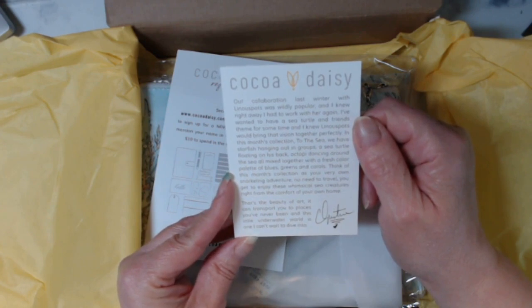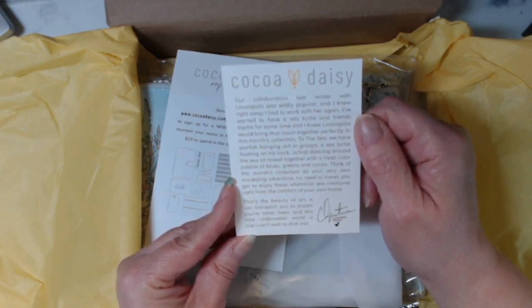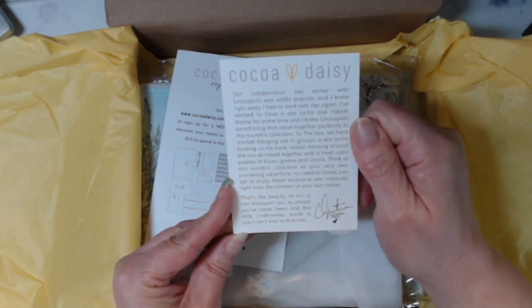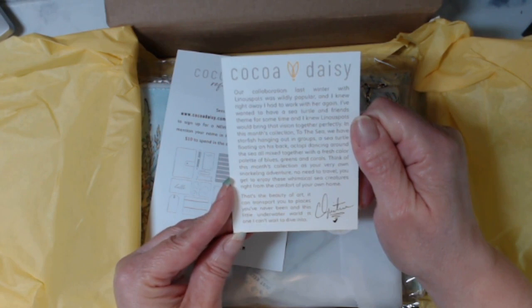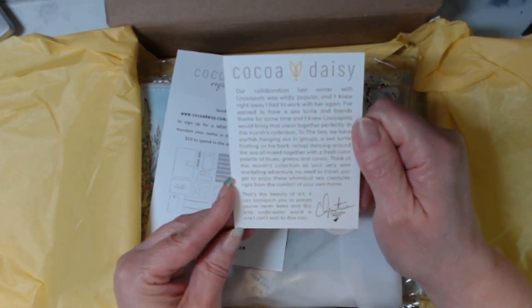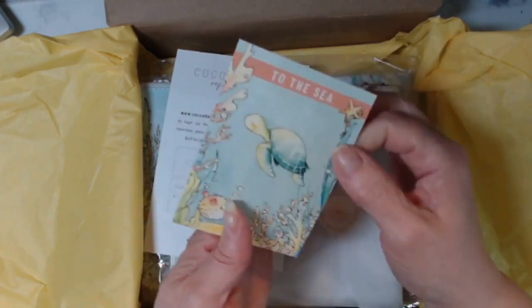Think of this month's collection as your very own snorkeling adventure — no need to travel. You get to enjoy these whimsical sea creatures right from the comfort of your own home. That's the beauty of art; it can transport you to places you've never been. And this little underwater world is one I can't wait to dive into. Signed, Christine.